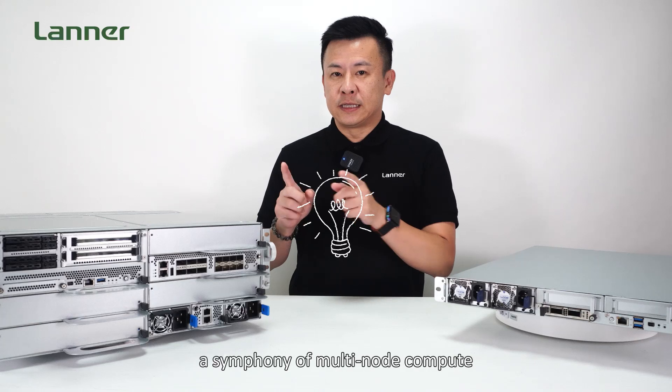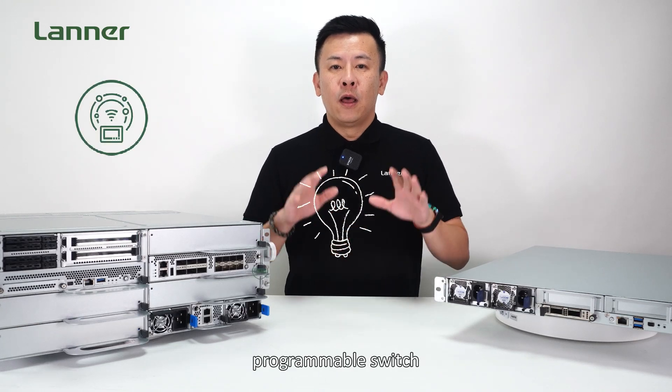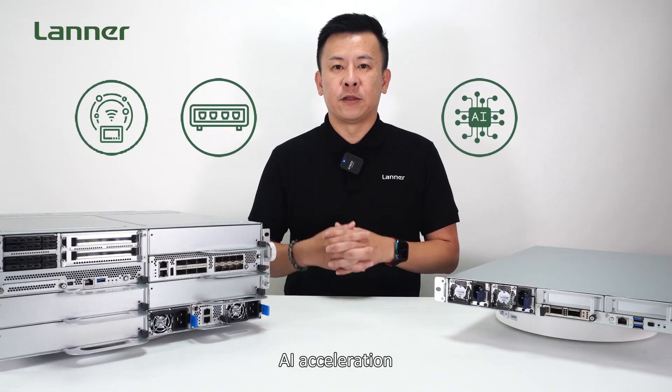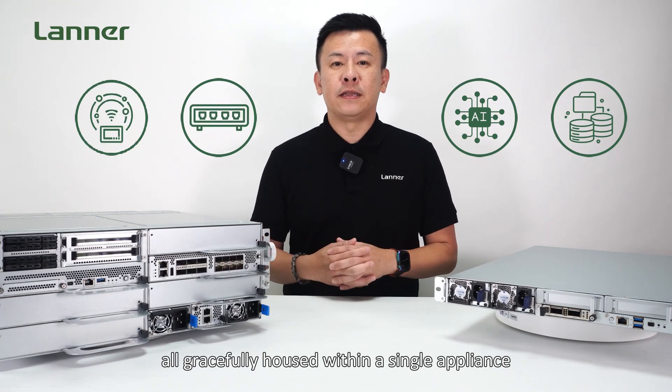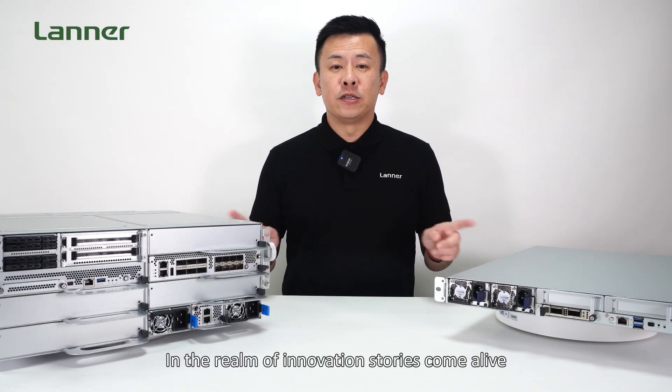Imagine this: a symphony of multi-node compute, programmable switch, AI acceleration, and massive storage, all gracefully housed within a single appliance.